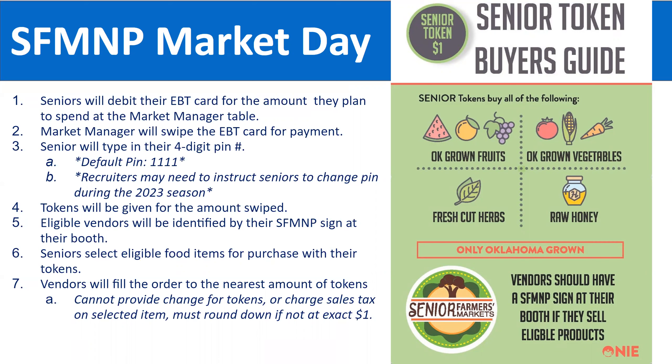Here's how it works when a senior arrives at the market. As a recruiter, it's important to understand this process so seniors feel comfortable shopping. Seniors will take their debit EBT card to the market manager table and swipe it — similar to the SNAP process. The market manager will ask how much they'd like to redeem. For example, if they want $20 worth of tokens, they receive 20 tokens. The card has a four-digit PIN; the default PIN is 1111 unless the senior has changed it.